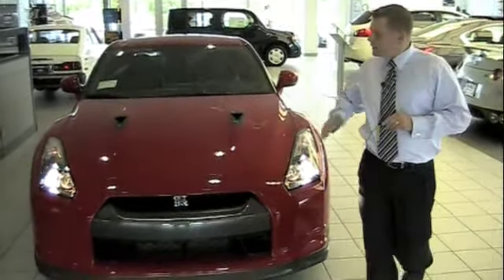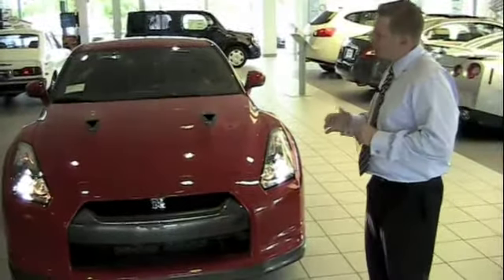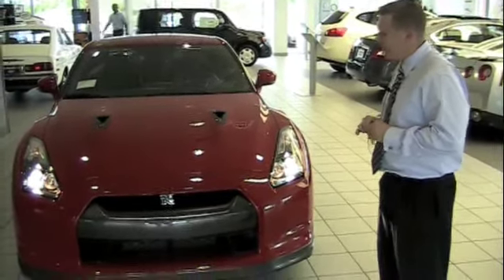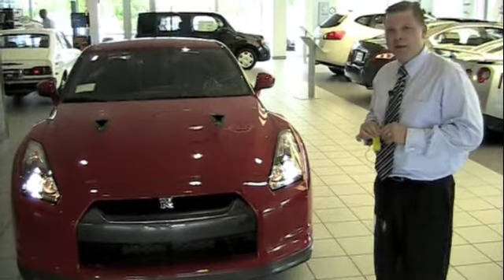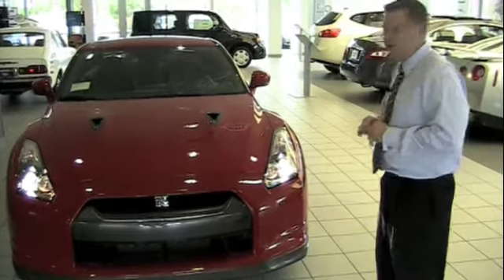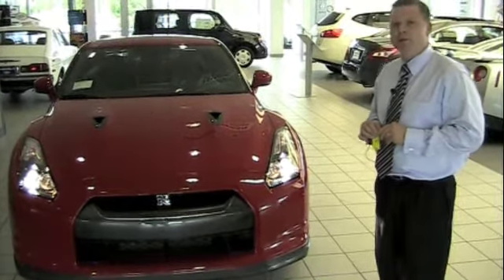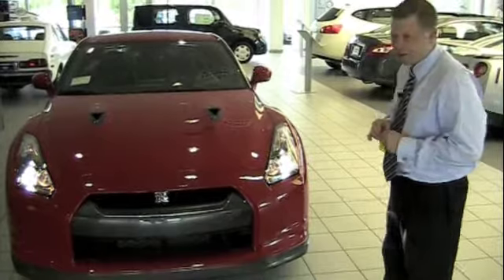Nissan has selected many aluminum and carbon fiber components, ensuring that the weight stays as low as possible and that the maximum power is enjoyed by its owner. I'm going to pop the hood and we'll take a look at Nissan's 3.8 twin turbo V6 that they've selected for the GT-R.